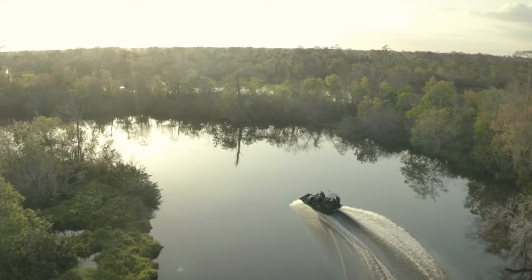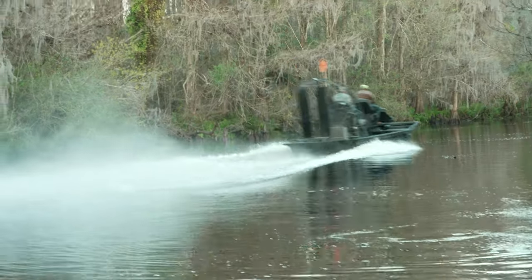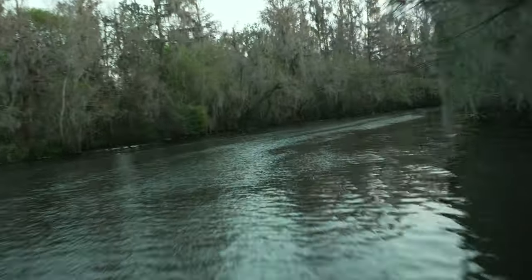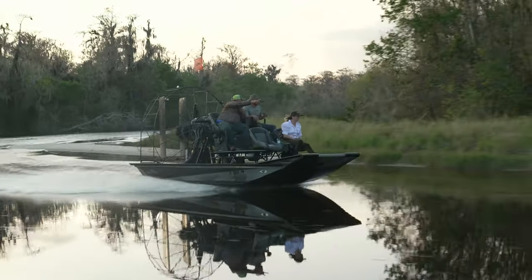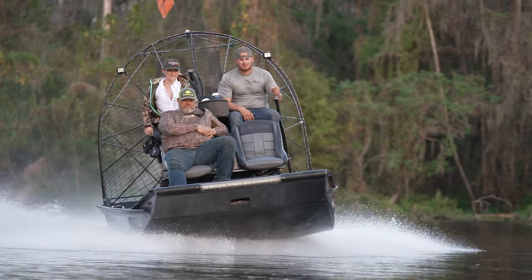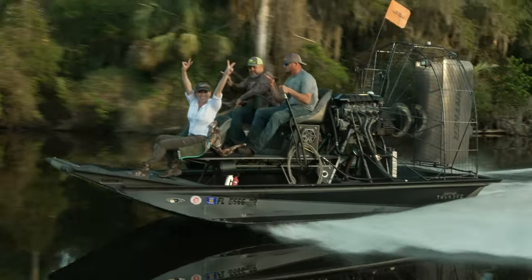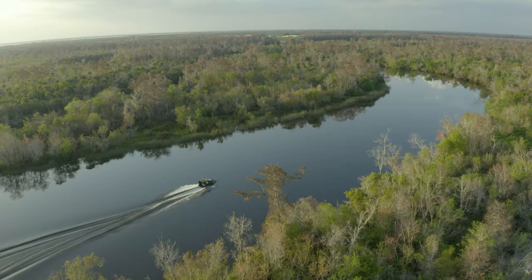In case you're wondering, alligator hunting was a blast, and yes, this airboat ride was as fun as it looks. I'm in Zolfo Springs, Florida, home to the Peace River — one of the most popular alligator hunting locations in the country. My guides David and Taylor hunt alligators for a living, so I'm definitely going to defer to their expertise on this trip.